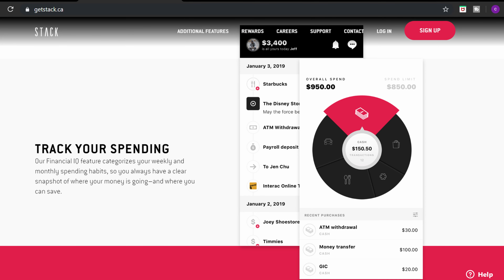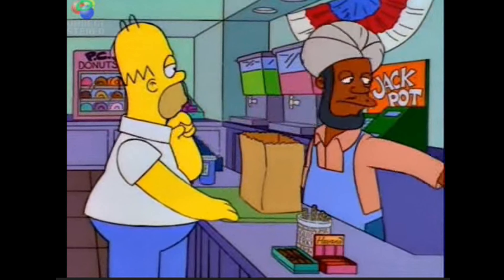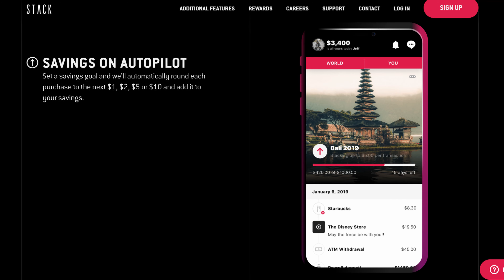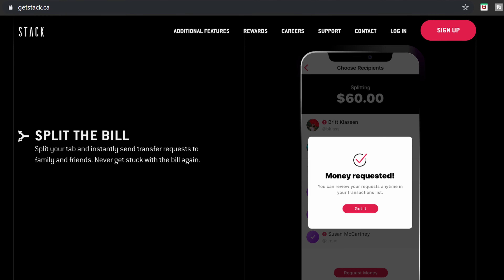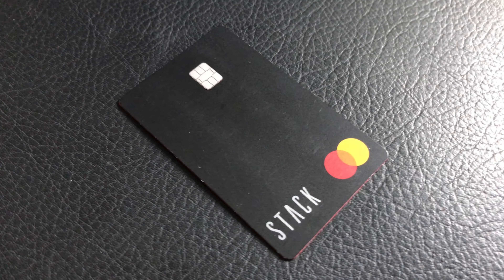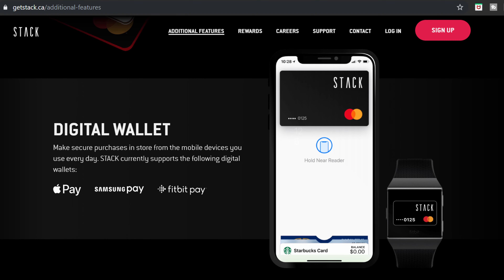Stack can also help you track your spending. They have a Financial IQ feature that categorizes your spending so you have a better understanding of where your money is going. You can set up savings goals and automatically round up purchases and add them to your savings. Other features include free Stack-to-Stack transfers, instant notifications, a split-the-bill feature, a dedicated virtual card, and a physical card with a sleek vertical minimalist design with no names or numbers on the front. You can also use Apple Pay, Samsung Pay, and Fitbit Pay, with Google Pay coming soon.